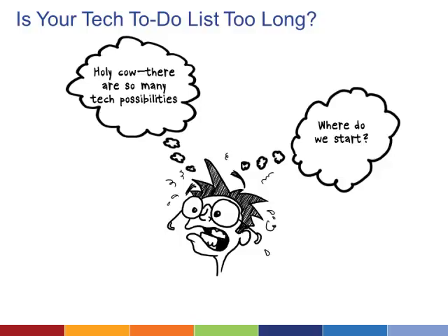Like most nonprofit organizations, you probably have a long list of technology needs. It's easy to get caught in the trap of wishing you had more time and money to tackle them. Meanwhile, the list gets longer and more daunting.